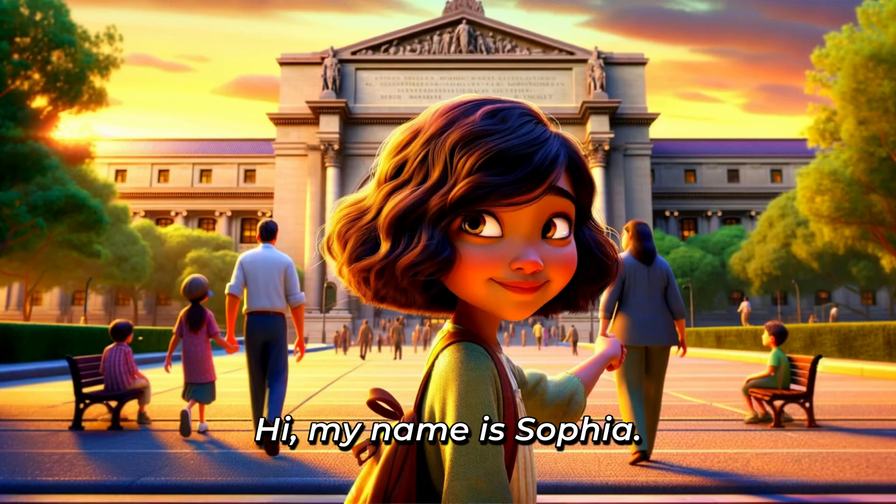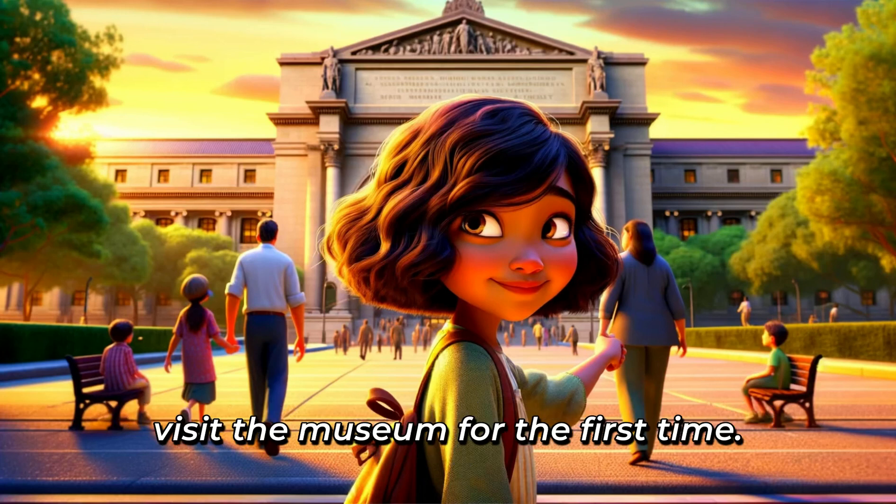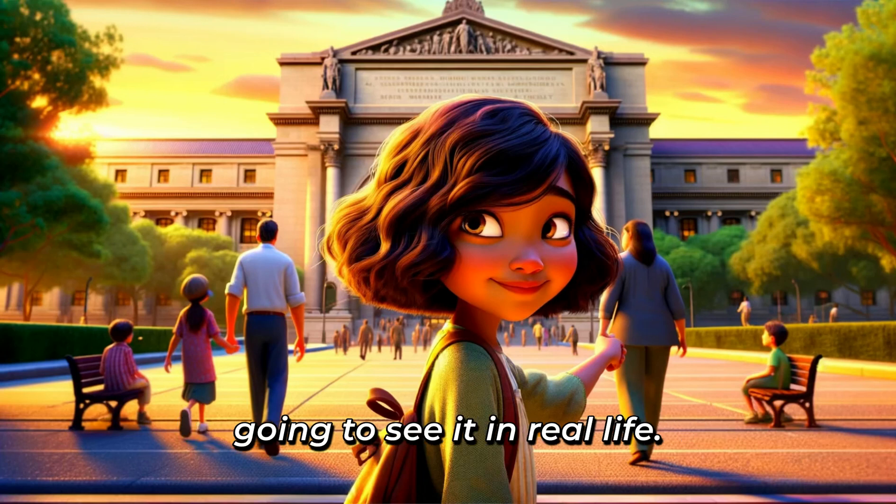Hi, my name is Sophia. I'm 9 years old, and I live in New York with my family. Today, I'm super excited because we're going to visit the museum for the first time. I've seen it in movies, and now I'm going to see it in real life.